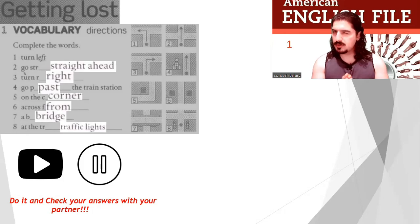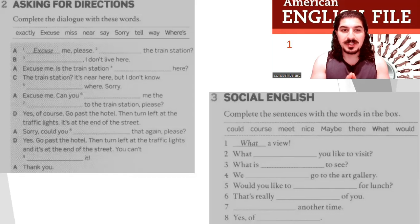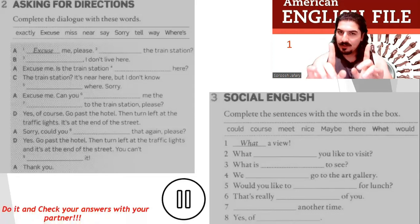Well done, everybody. Good start. Let's move on. Now, asking for directions. Complete the dialogue with these words: exactly, excuse, miss, near, say, sorry, tell, way, where's. For example, 'a: excuse me, please.' And the next part, social English — complete the sentences with the words in the box. For example, number one: what a view. Stop the video and do it.